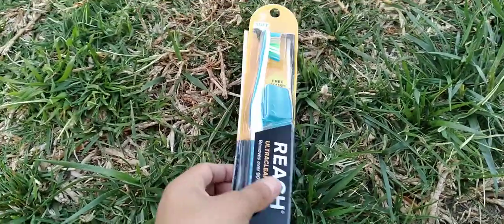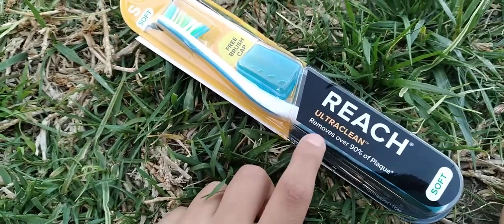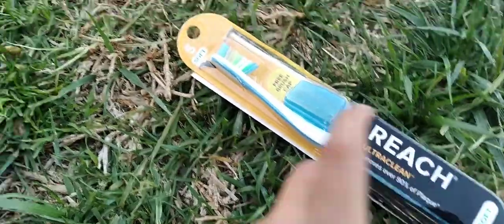Hey everybody, my name is ScorpionDMT and today I just want to give a huge shout out to Reach Ultra Clean. We use over 90% of plaque, which is also bacterious and it's the soft edition.